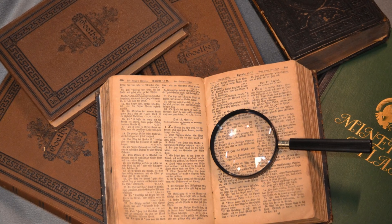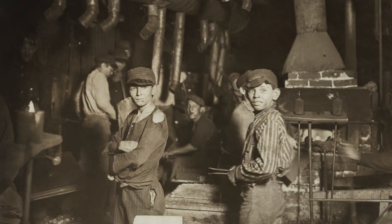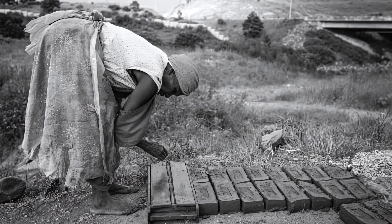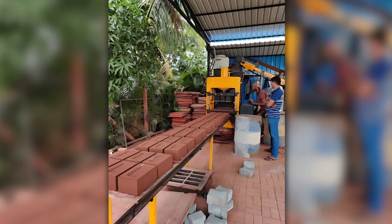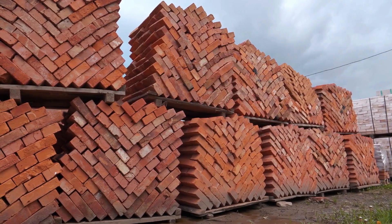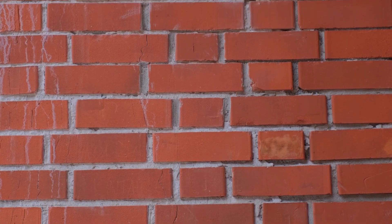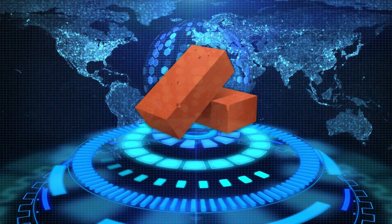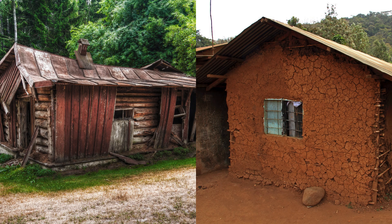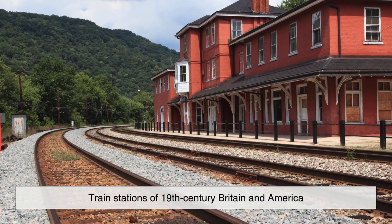But the story doesn't end with chemistry alone. The red brick also gained cultural and architectural significance over time. During the Industrial Revolution, brickmaking transitioned from a manual craft to an industrial process. As machines took over and large kilns were introduced, the production of red bricks became faster and more uniform. Red bricks, because of their iron-rich nature, were not only easier to produce in bulk, but were also stronger and more resistant to weathering. This made them ideal for the construction of factories, warehouses, and housing for the growing urban population. Red bricks became a symbol of progress, durability, and even cleanliness, replacing timber and mud structures that were more vulnerable to fire and decay. Think of the red brick factories and train stations of 19th century Britain and America.